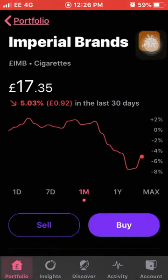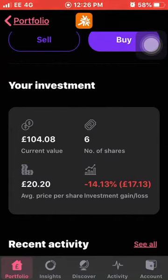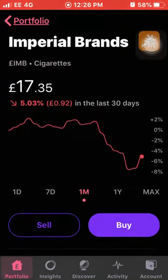Another stock that's been performing quite badly over the last few months is Imperial Brands, down a further 5% this month. I'm sort of holding out with Imperial Brands, weighing up whether to put more money in. They do say you're supposed to buy in the dips but I just need to do a bit more research into this company and see where they're headed. I own six shares with an average cost of £20.20 and I'm down 14% in total.